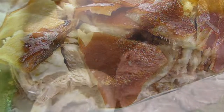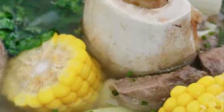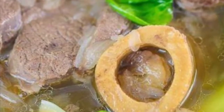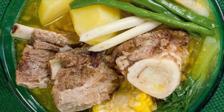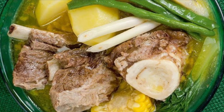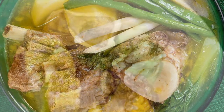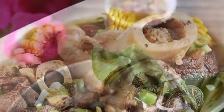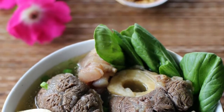Seventh on our list: Bulalo is a beef dish from the Philippines. It is a light-colored soup made by cooking beef shanks and bone marrow until the collagen and fat has melted into the clear broth. It typically includes leafy vegetables like pechay or cabbage, corn on the cob, scallions, onions, garlic, ginger, and fish sauce. Potatoes, carrots, or taro can also be added. It is commonly eaten with rice with soy sauce and calamansi on the side. Bulalo is native to the southern Luzon region, particularly the province of Batangas.